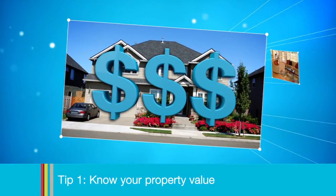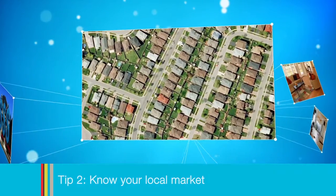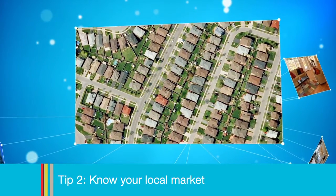Tip one: know the value of your property before you undertake the renovations. Tip two: know your local market. What is the average price for similar properties?